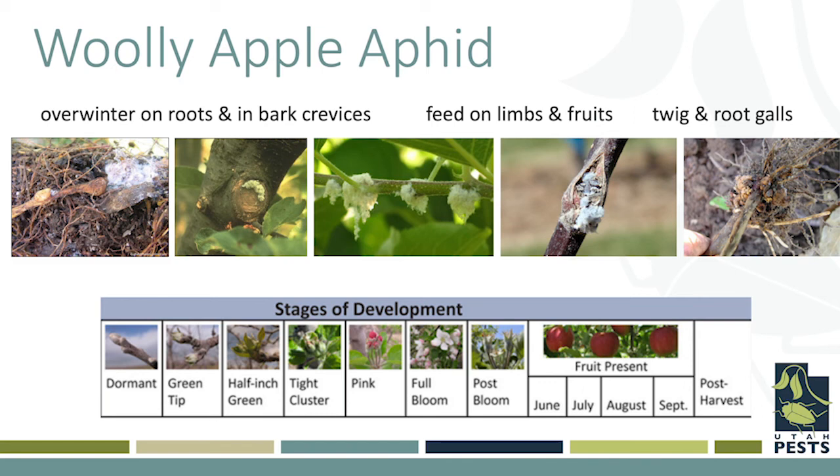Underneath that white waxy woolly covering, the aphids themselves tend to be a reddish brown in color in the adult stage, and in the immature stage they're more of a salmon color.